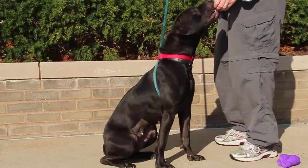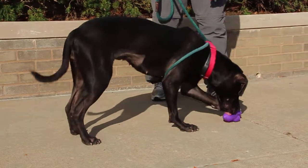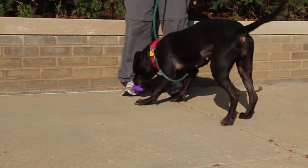This pretty girl is Jasmine. She is a one-year-old pit bull with a beautiful black coat. As you can see, Jasmine loves treats and takes them nicely, and she does know how to sit for them.